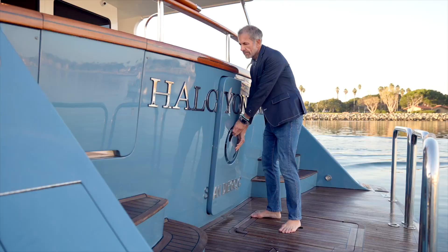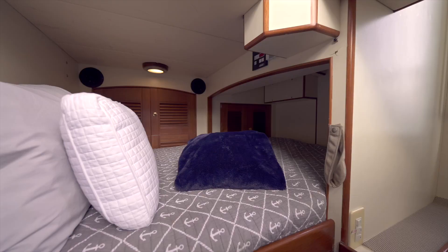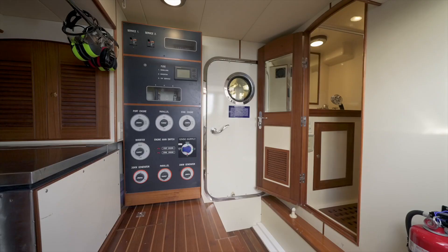Centerline is a watertight door giving you access to the crew quarters and engine room. Stepping into the crew area you see berths to port and starboard with a head to starboard and freezer to port.